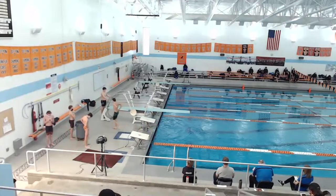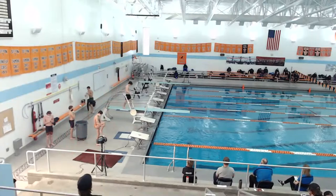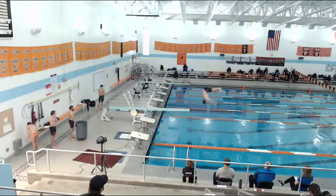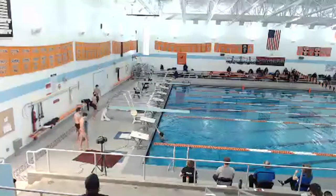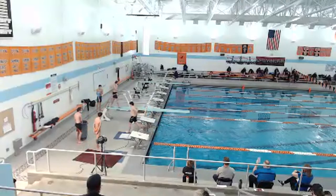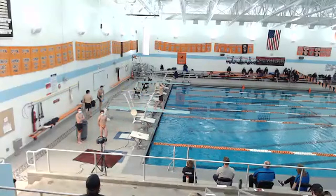This is Max with dive 401B, inward dive in the pike position. Next diver is Max with dive 202C, back one somersault in the tuck position, DD 1.5.